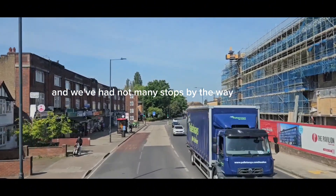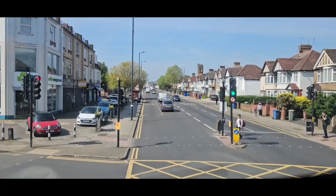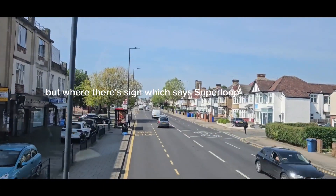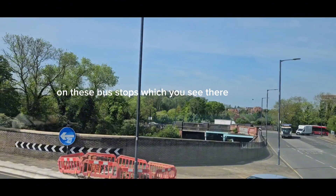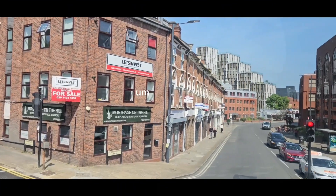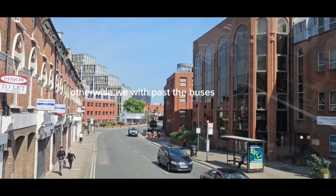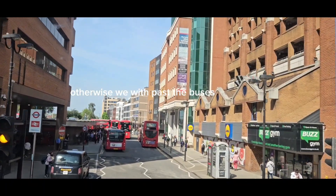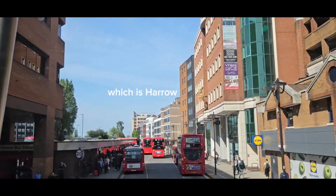There are not many stops by the way — we go past lots of stops but where there's a sign that says Superloop on the bus stop, which you can see there, we stop at. They're just special Superloop bus stops, otherwise we'll just pass the buses. And we're now coming to the end of our first bus route which is Harrow — Harrow bus station — where we get the next one.